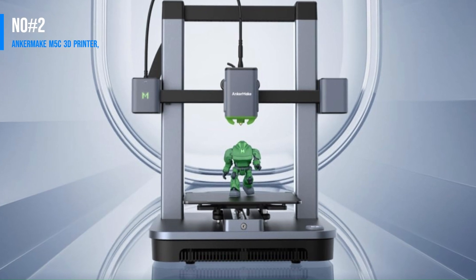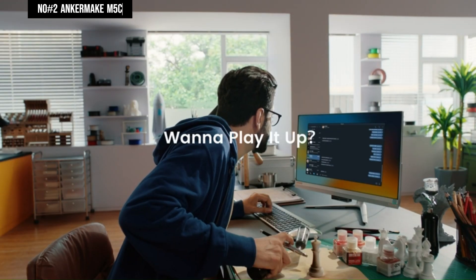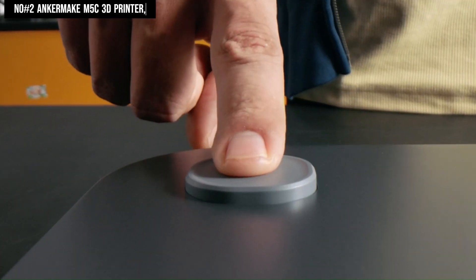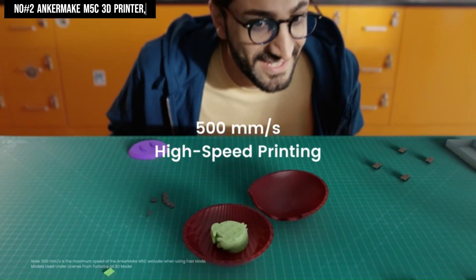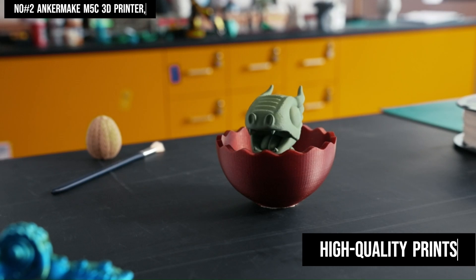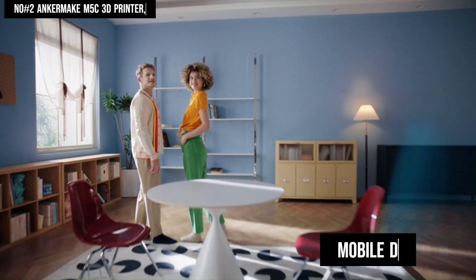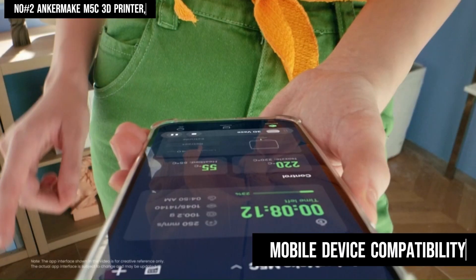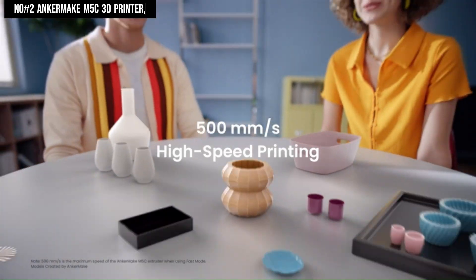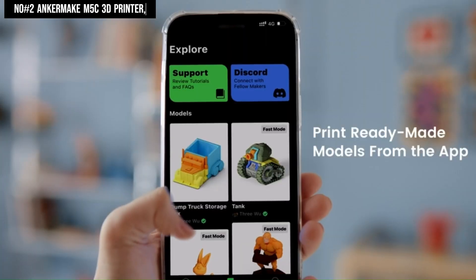Number 2: Anchormake M5C 3D Printer. The Anchormake M5C open-frame 3D printer presents a user-friendly experience from assembly to operation. Boasting a commendable print area relative to its price point, it delivers high-quality prints effortlessly, even when utilizing default settings in the slicer software. A notable feature is its mobile device compatibility, enabling convenient printer control on the go. Additionally, the availability of a fast 500 mm/s mode enhances printing efficiency.